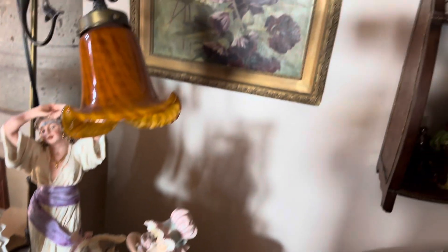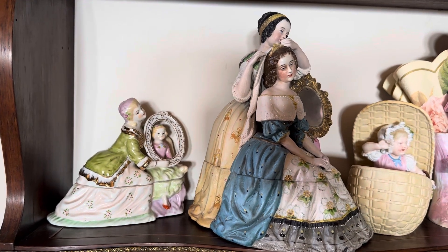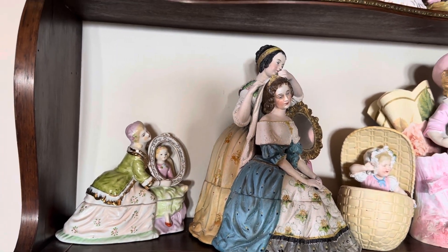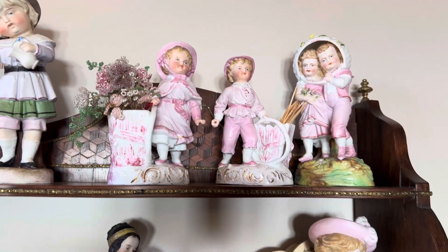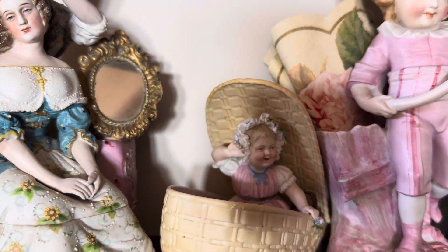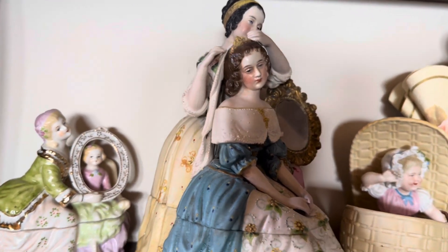And then over here, these are some of my porcelains, and they are inkwells, believe it or not. And some of these are my little German porcelain statues. I love the little girl in the basket — isn't she cute? This is one of my favorite pieces. It's so detailed and beautiful.